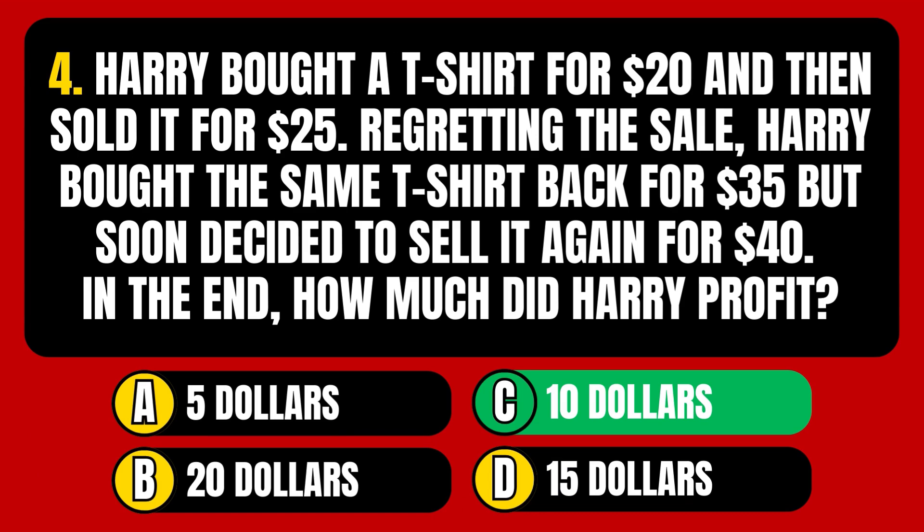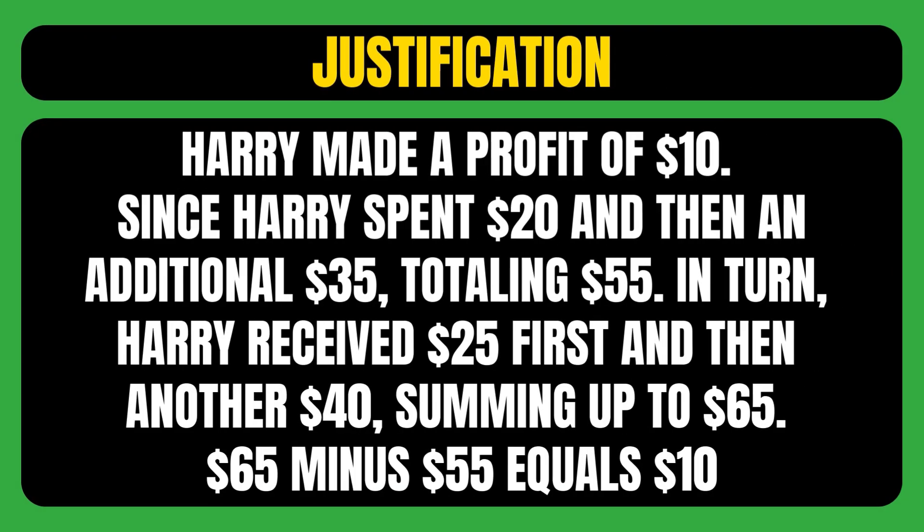The correct answer is option C, meaning Harry made a profit of $10. Harry spent $20 and then an additional $35, totaling $55. In turn, Harry received $25 first and then another $40, summing up to $65. $65 minus $55 equals $10.